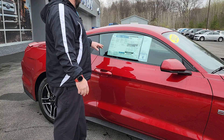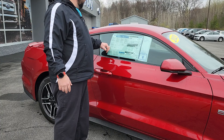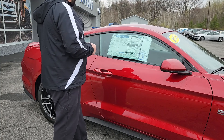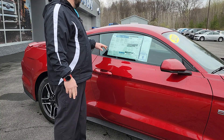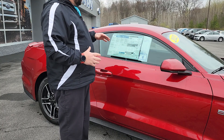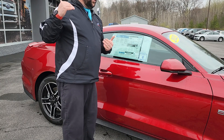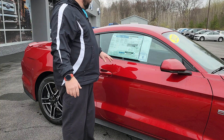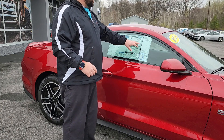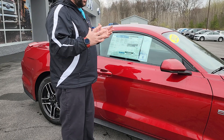The over-the-top stripe, which I pointed out already — this one does have the safe and smart package and the active valve performance exhaust, because that throaty exhaust is really what the Coyote is all about. We've also added ceramic coating on the vehicle, and at Burdick Ford we don't charge over sticker. MSRP on this vehicle is $43,865, and the Protect All ceramic coat is $999, so $44,864 is the price of this vehicle plus taxes.